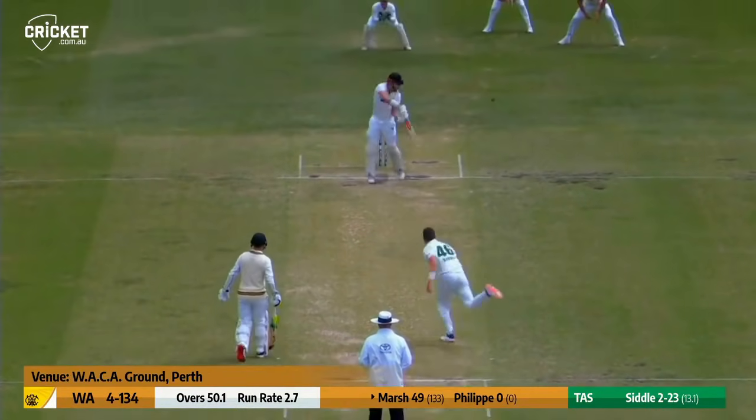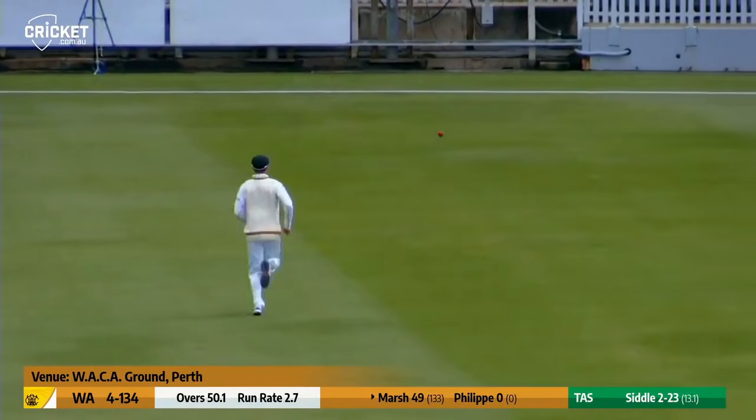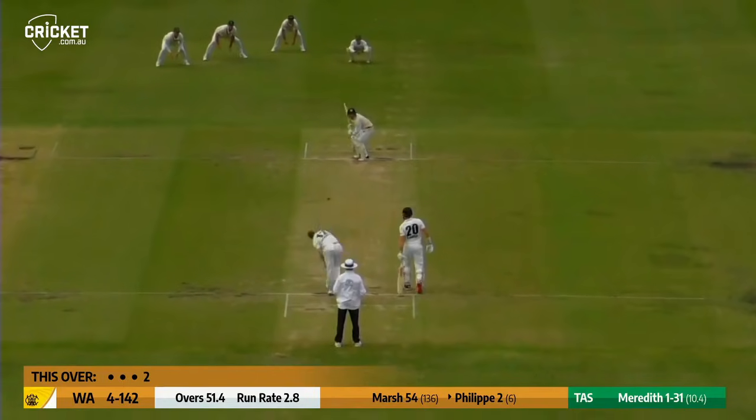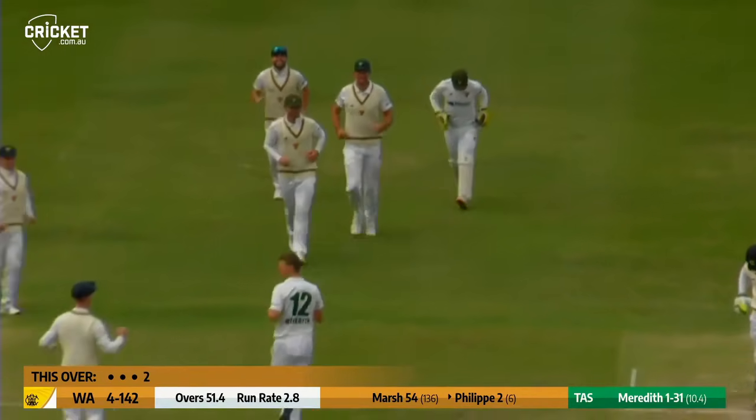Right arm over the wicket, and Marsh is edging this time through the slips. Just where probably third or fourth slip would have been — there were two slips and a gully. Phillippe down over the bat again, he's edging behind the wicket, and this time Riley Meredith struck.